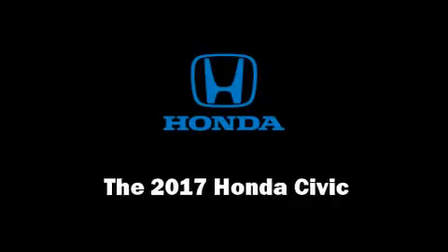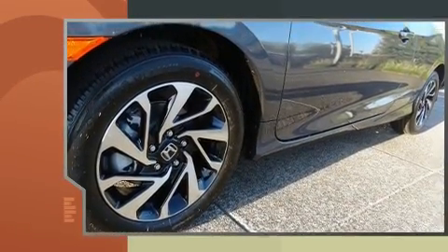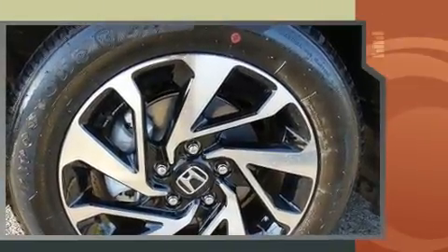You can expect a lot from the 2017 Honda Civic. Honda made sure to keep road handling and sportiness at the top of its priority list. Under the hood you'll find a four-cylinder engine with more than 150 horsepower, providing a smooth and predictable driving experience.